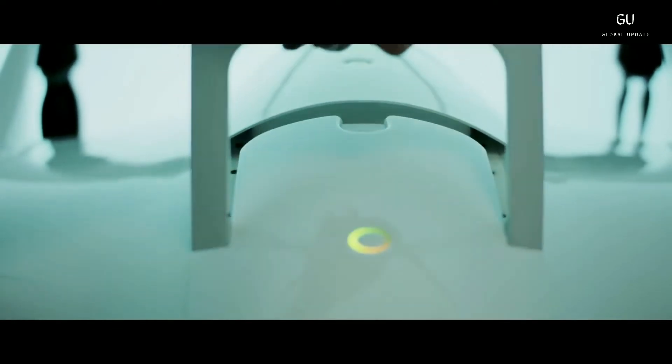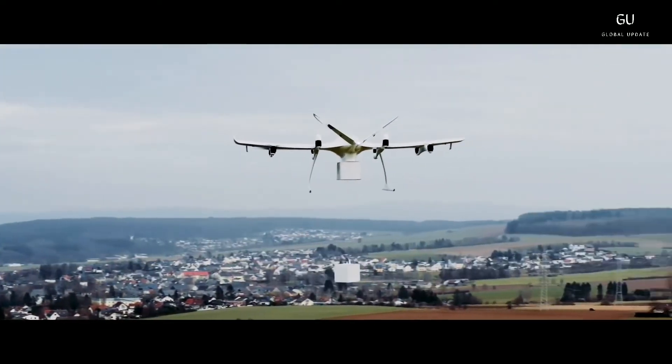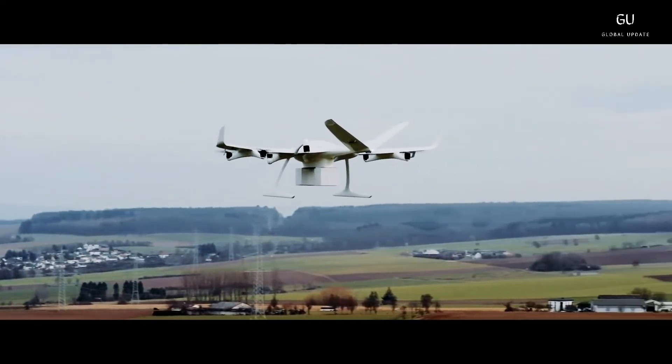They're designed for fully autonomous operation, or alternatively an operator can use Wingcopter's control station software to monitor or pilot up to 10 drones at once.